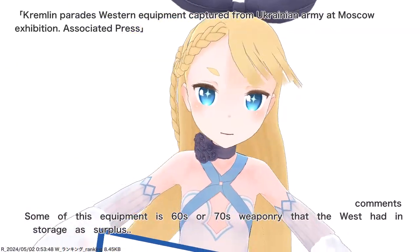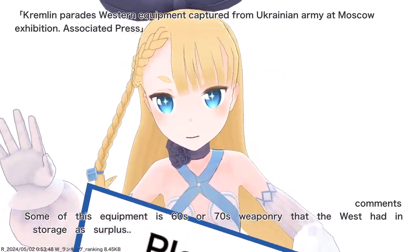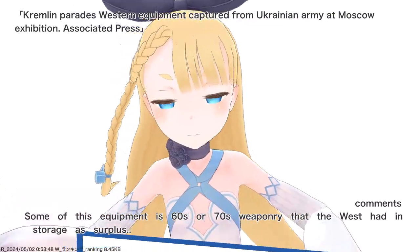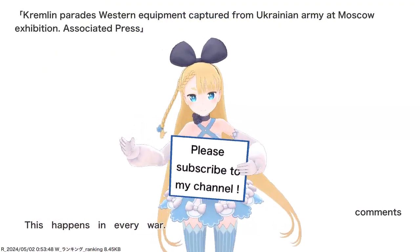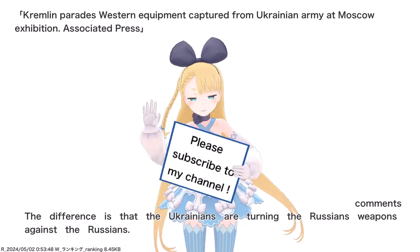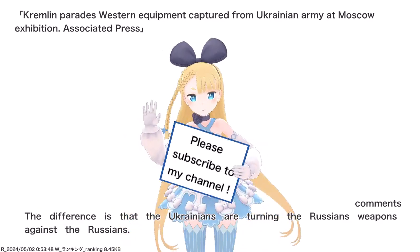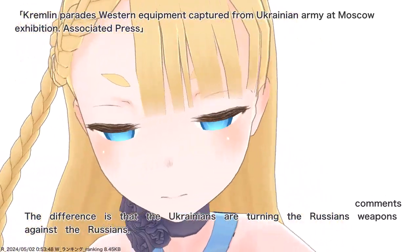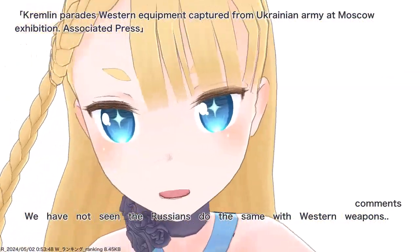Some of this equipment is 60s or 70s weaponry that the West had in storage as surplus. This happens in every war. The difference is that the Ukrainians are turning the Russians' weapons against the Russians. We have not seen the Russians do the same with Western weapons.